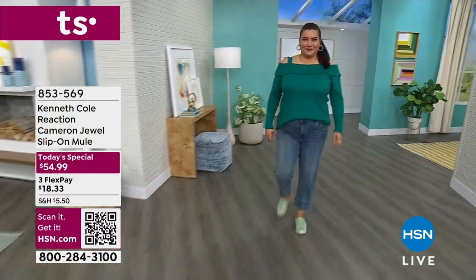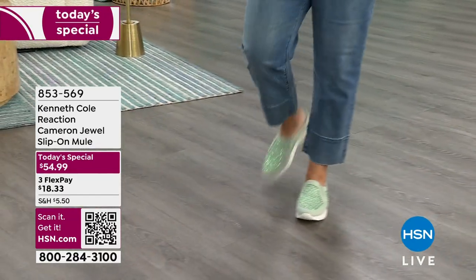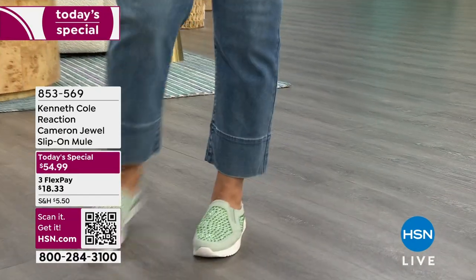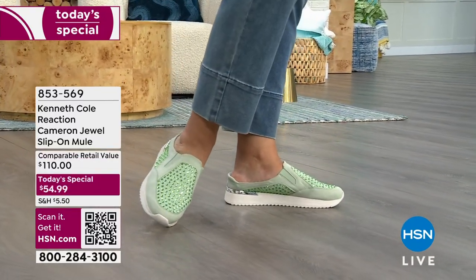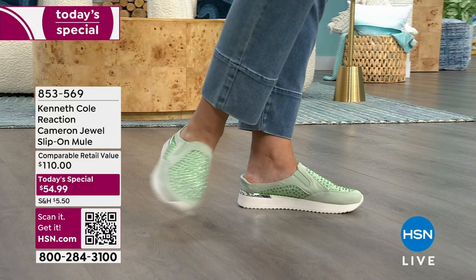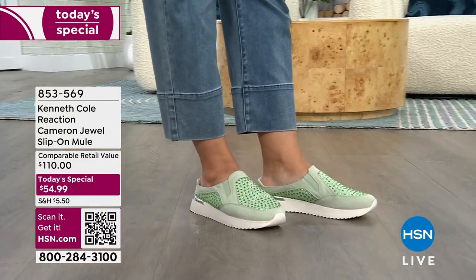We have the Kenneth Cole Reaction Jewel Slip-On Mule. It's called the Cameron, and it is the coolest thing. This is the kind of shoe that is going to get your attention and the attention of the people around you. They're going to say, oh my gosh, your shoes are so cool. And you're going to say yes, and can you believe they're comfortable too?